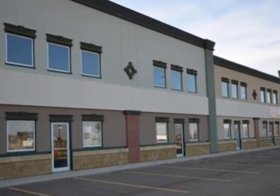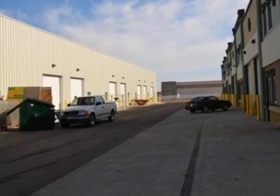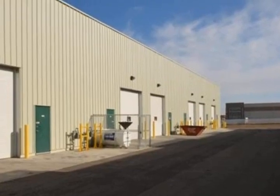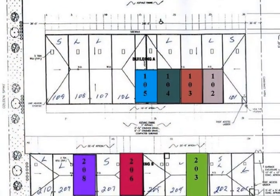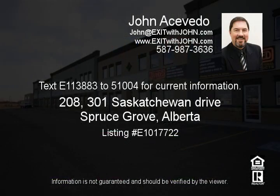At $155 per square foot it is priced to sell, and at $15 per square foot for lease it is very affordable. Text 1-138-832-5100 for current information.